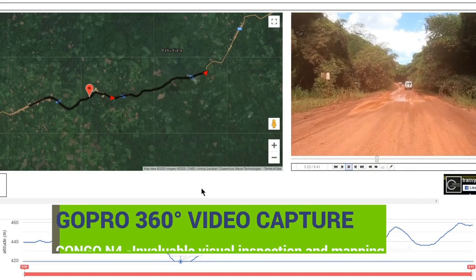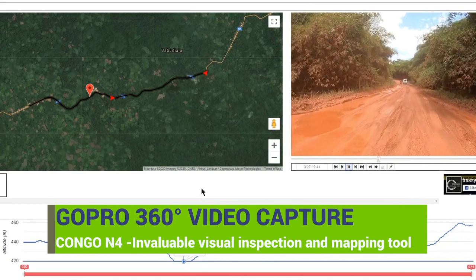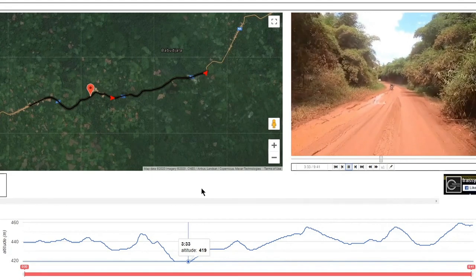Following the initiation meeting, we can gather video data with our collection of high-definition 360-degree cameras, an effective tool for capturing every inch of a visual road inspection, which can be used later on in the design phase.